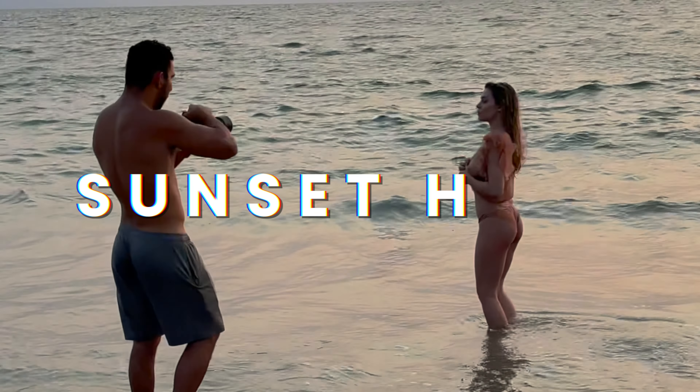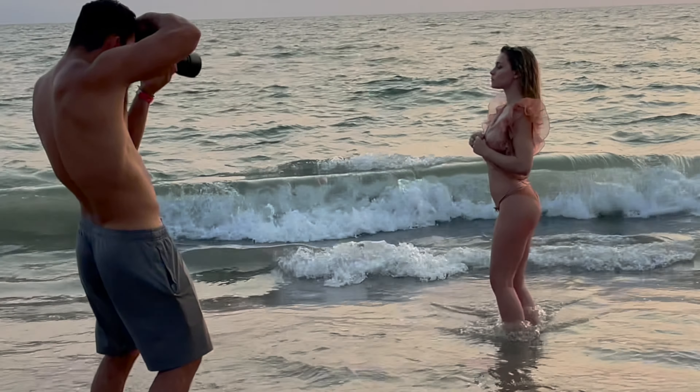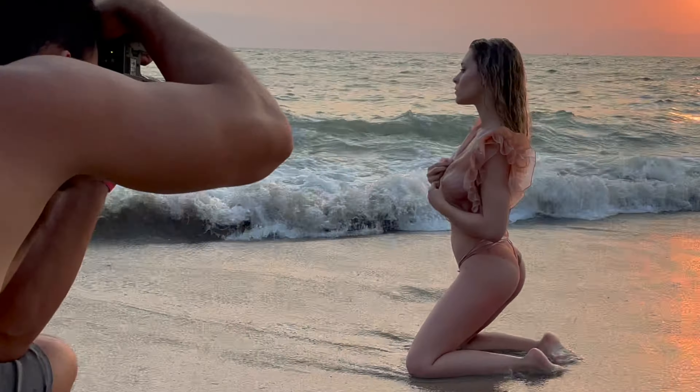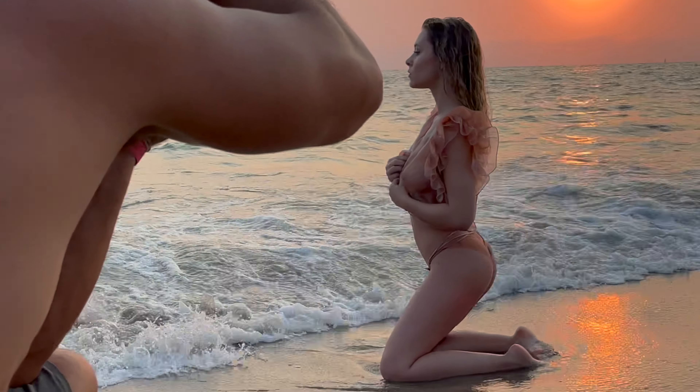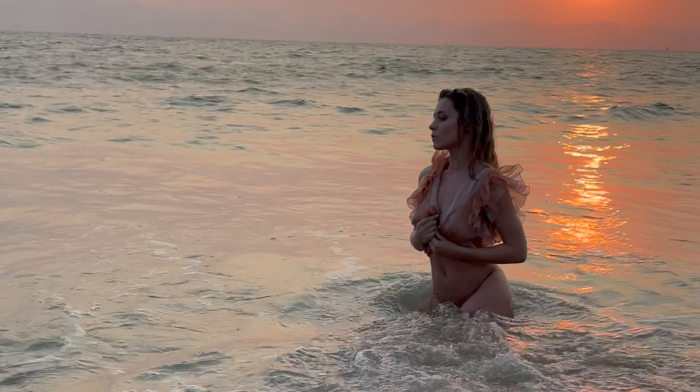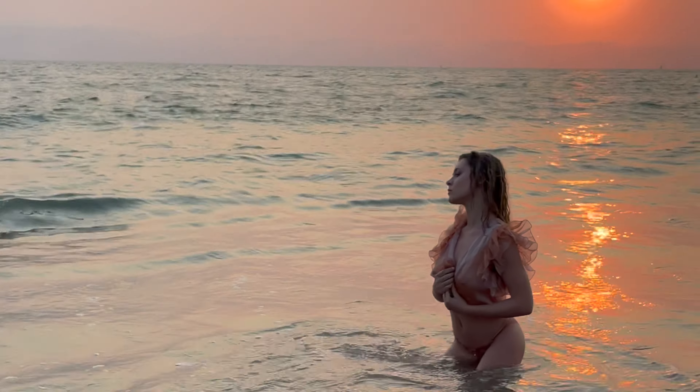Sunset was yet again fast approaching but I had to keep going, so I met up with photographer Kobe and we did an absolutely beautiful set by the oceanside. We had some really pretty pinks that matched my outfit perfectly, and with his angles and styling I think these results are just magical.